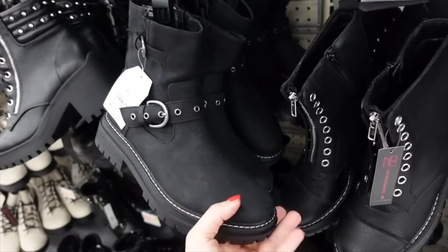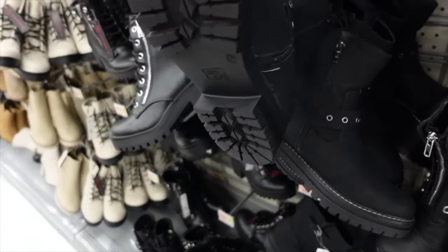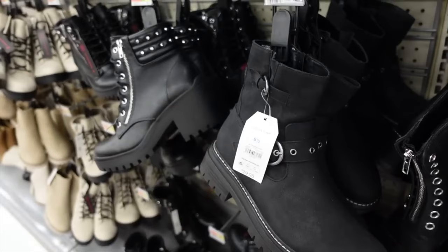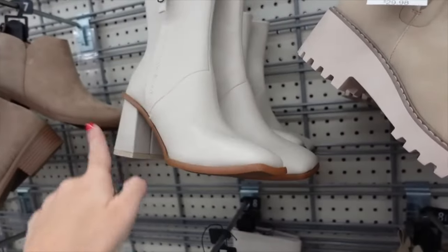These boots from Time and True have a rounded toe, stitch detailing, chunky heel, and a zipper on the inside. On sale for $14.88.